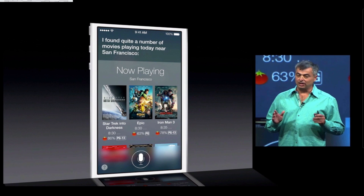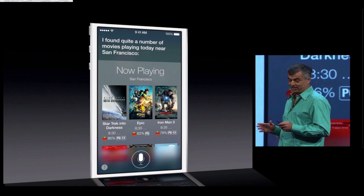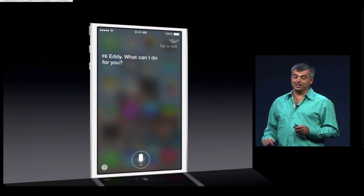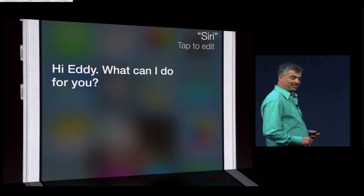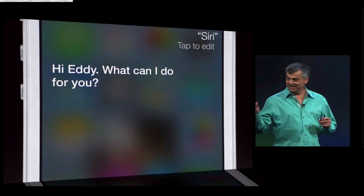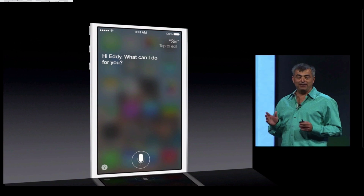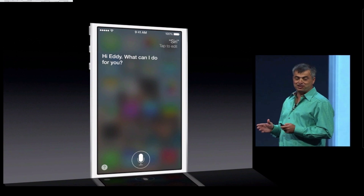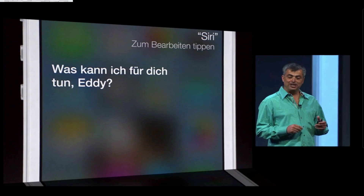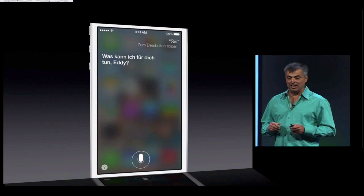Siri has always been a lot about the voice of Siri, and we've got an all-new voice. "Hi Eddie, what can I do for you?" And you can also choose a male voice. We've also got high quality female and male voices for French, as well as German, and we're going to be adding other languages over time.